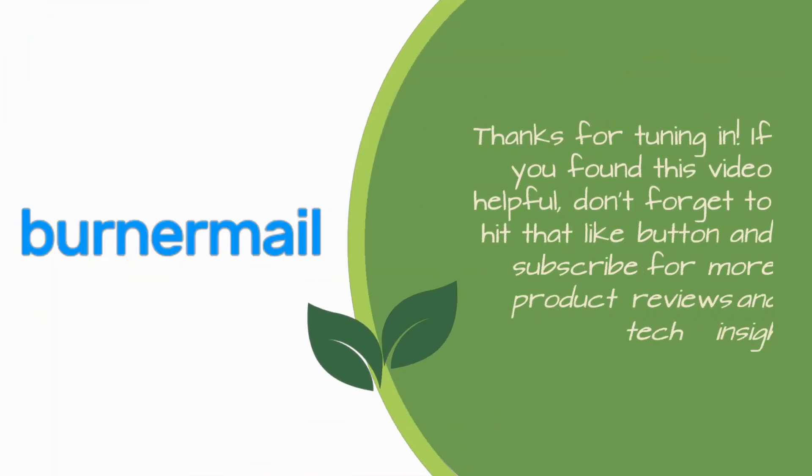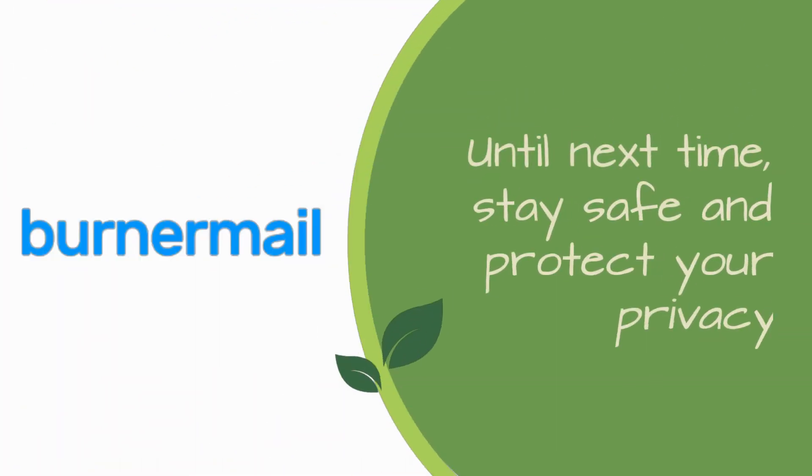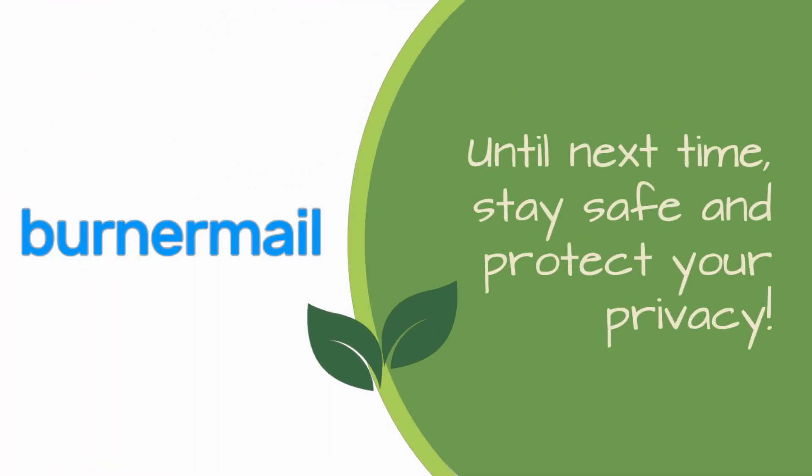Thanks for tuning in. If you found this video helpful, don't forget to hit that like button and subscribe for more product reviews and tech insights. Until next time, stay safe and protect your privacy.